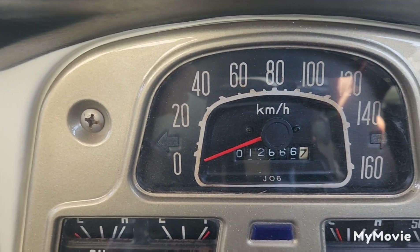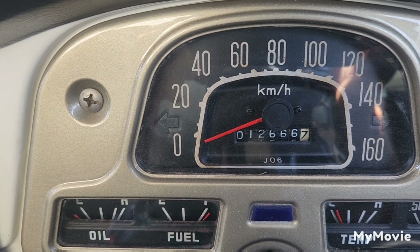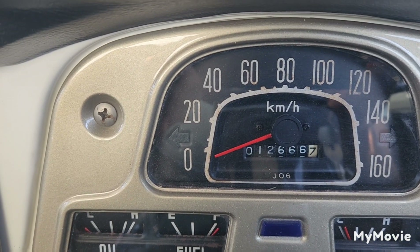Just did the calculations — 7.4 kilometres per litre, so we're doing about a little bit better than I originally calculated.